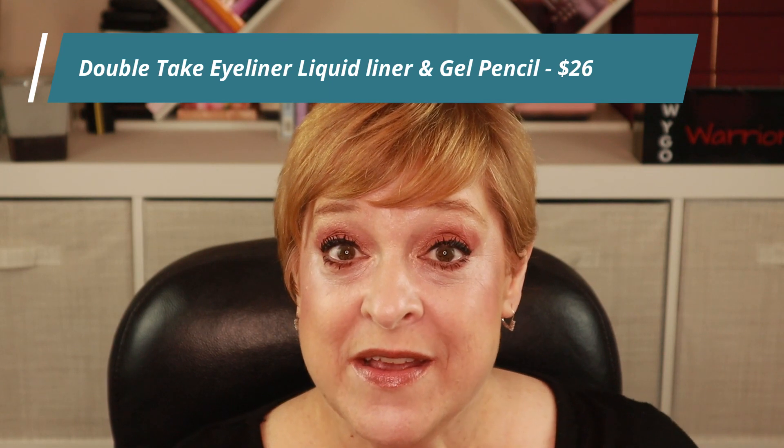I held strong and didn't get another eyeshadow palette. Instead I picked up an eyeliner — the Double Take — which I recently emptied and really enjoyed. I wear eyeliner every time I do my makeup, so it made sense to pick it up again. One end is a gel eyeliner and the other end is a liquid liner, and I'm wearing both today.